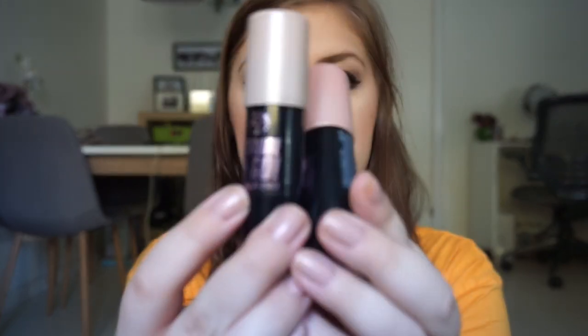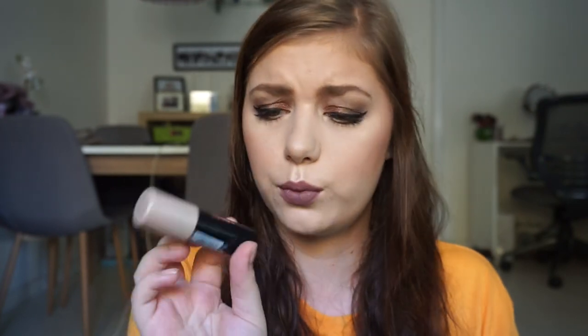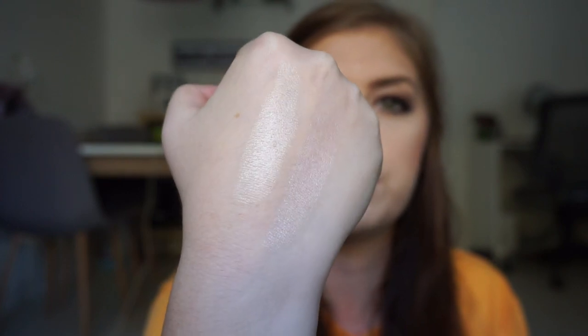My favorite cream highlighters are the Strobe & Go Strobing Sticks. I have two: Moonlight and Pink Light. I have Pink Light underneath my highlighter today on my cheeks. These are really creamy and pigmented, and they are great at layering — you can use them underneath and on top of powder. They won't go patchy at all. They are amazing and the colors are beautiful. If you're light like me you can use both, and they will be beautiful on darker skin tones as well. W7 is very affordable, so it won't blow up your budget, and highlighters last forever — so this is a good investment.